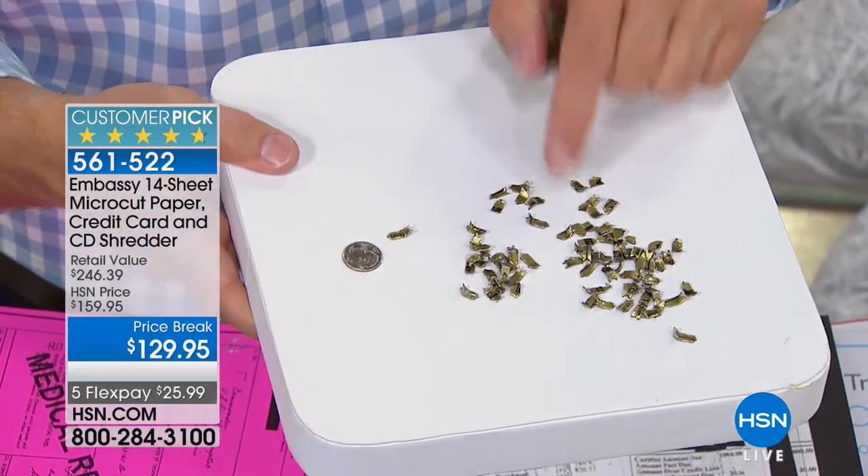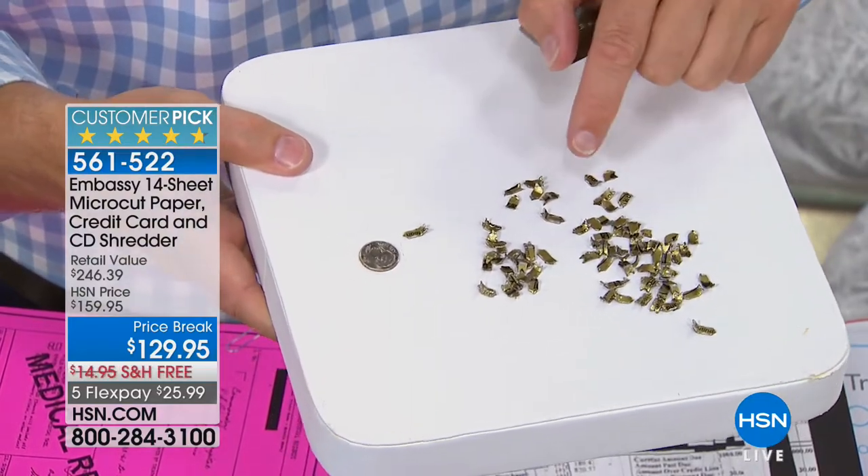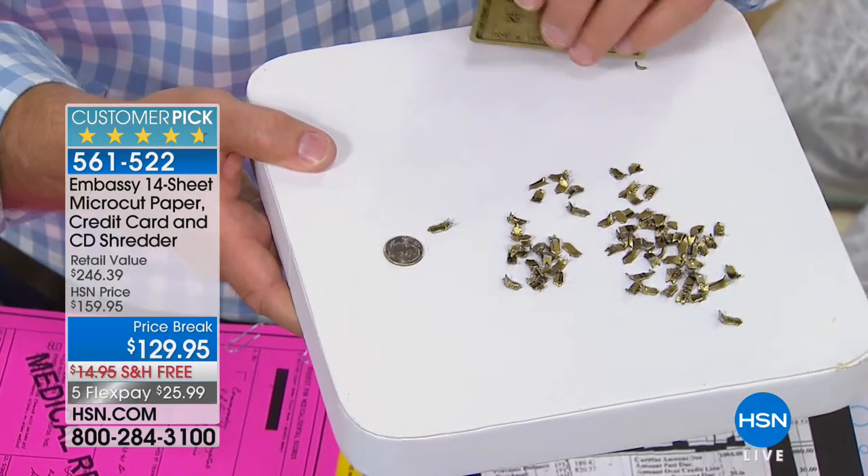To remind you of the power of what you're getting tonight — here's a credit card. We all try to cut it in half or bend it. Look what happens with micro-cut — all these little shreds, unidentifiable. The same credit card is now smaller than a dime. Is that a Visa card? American Express? A grocery store card? You can't tell. That's the power of what you get.